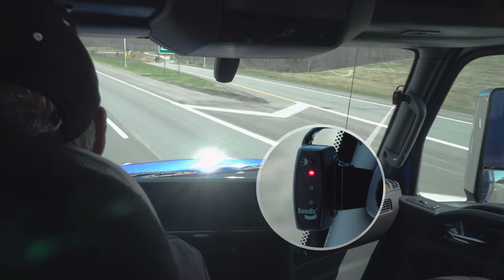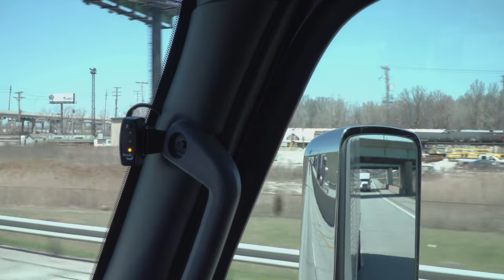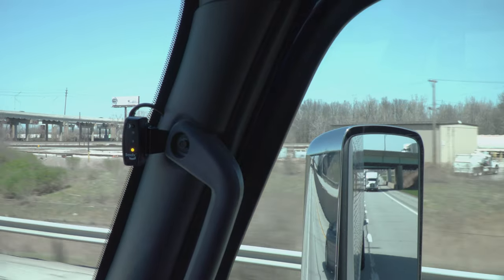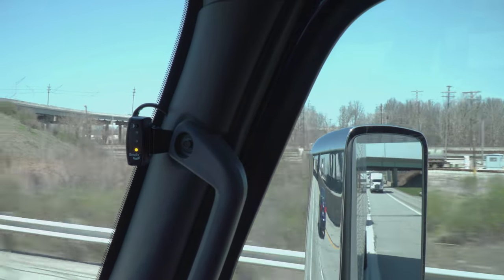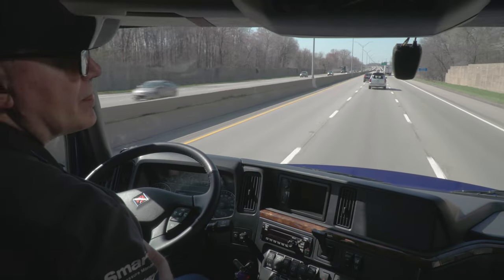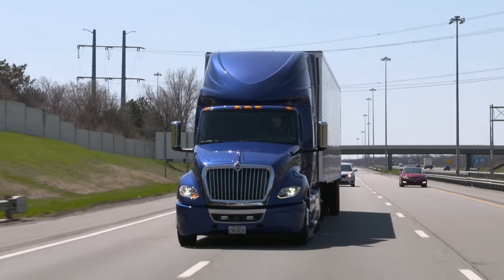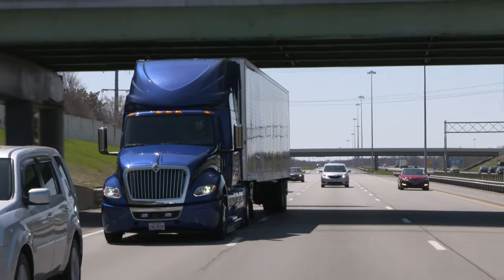When the display light is yellow, your driver can have peace of mind knowing Blind Spotter is active. The yellow light also indicates the system is not detecting a vehicle in the lane next to the truck. After double-checking the mirrors, it's safe for your driver to make a lane change after activating the vehicle's turn signal.